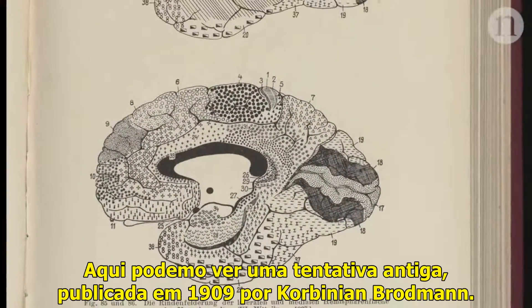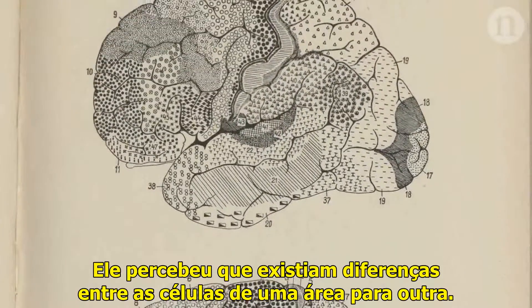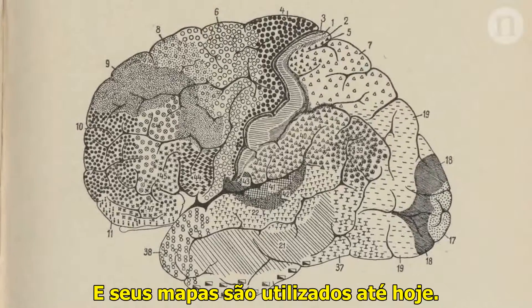Here's one early attempt, published in 1909 by Corbinian Brodmann. He noted how the cells look different from one parcel of brain to the next, and his maps are still used today.